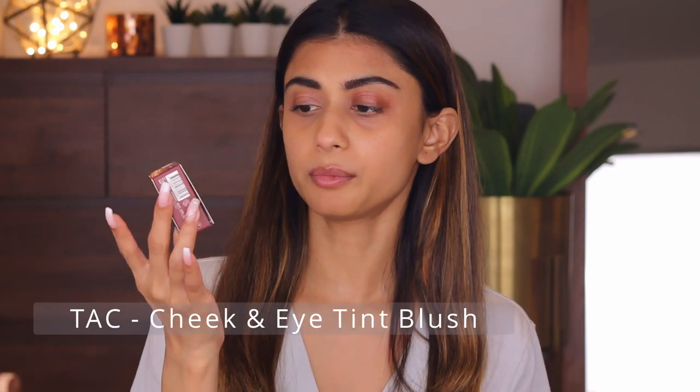There are some lip stains and some lip tints, so I'm going to try the lip tints first, because if I apply the lip stains first my lips and cheeks are going to get stained and it'll be very difficult to remove and try out another product.